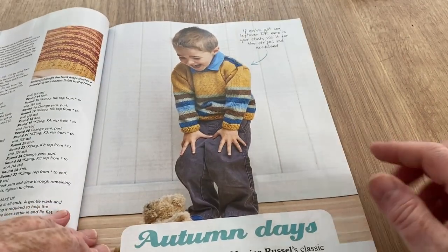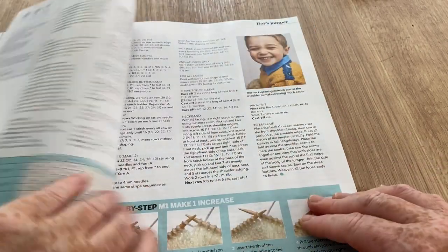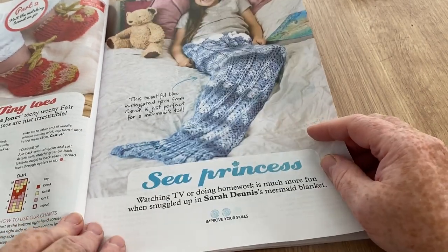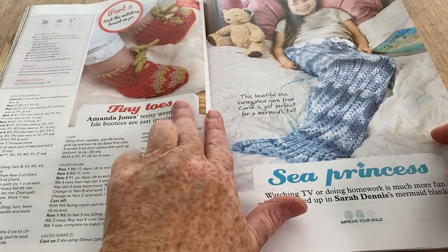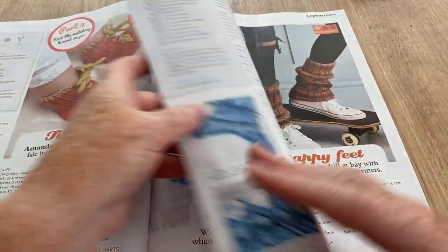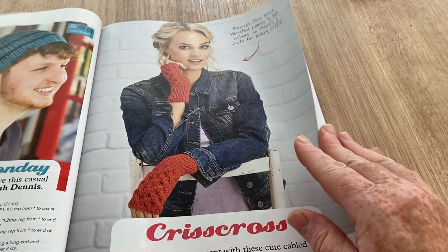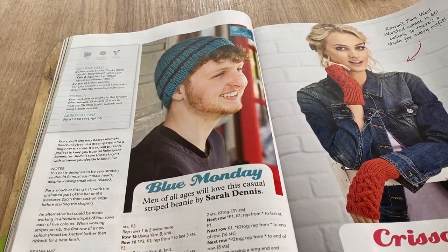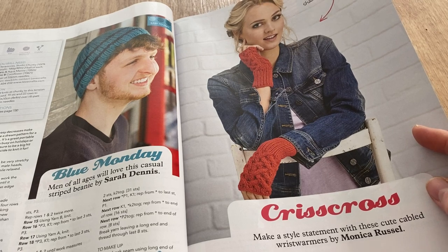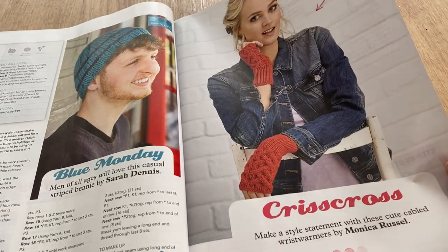This is the hat Burnt Sienna by Woolly Wormhead. Autumn Days — knitting a cozy merino, Monica Russell's classic stripe jumper, sure to be an instant hit. There's a Sea Princess mermaid by Sarah Dennis — I know a few people who'd like that. These little tiny toes — Amanda Jones' teeny weeny feral booties, so cute. Happy Feet with some leg warmers — I do have crochet leg warmers on my channel that don't look crocheted, they look knitted but they're not.